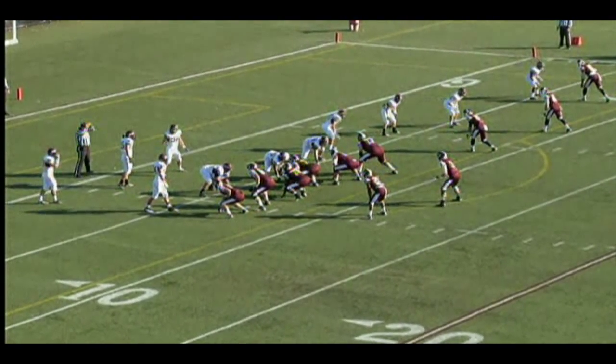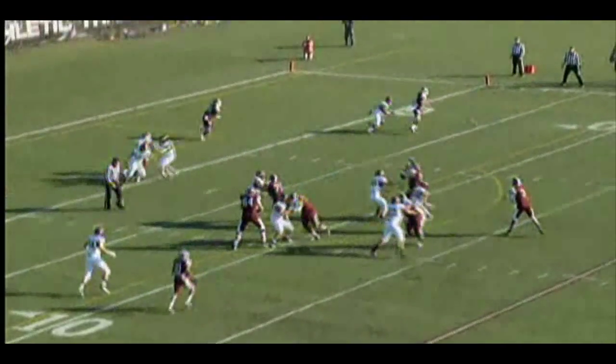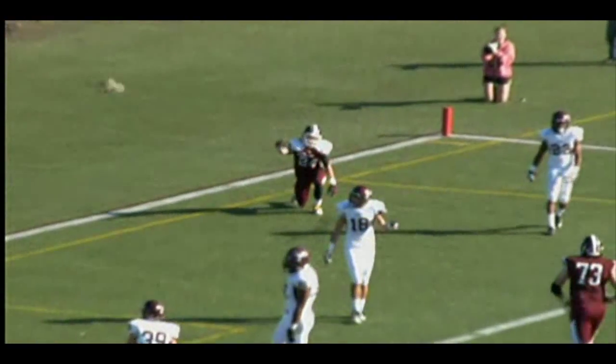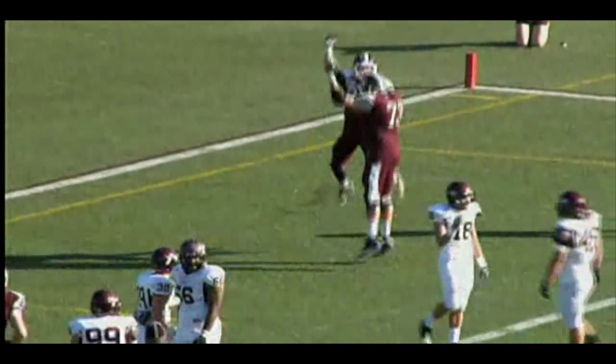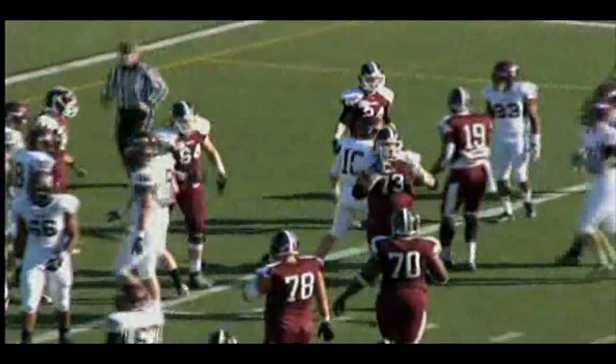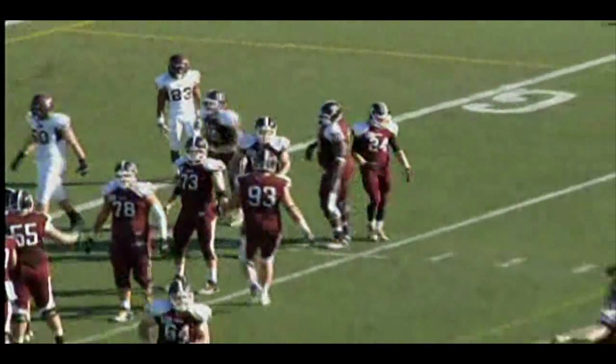Higgins steps up and calls out the protection. Third and goal from the six-yard line. Here's the snap, Higgins with time, he's looking into the end zone — wide open is Wetzel. In the back right corner, and he comes down with it. Brian Wetzel with the grab, and with 5 minutes and 40 seconds to play in the opening quarter, Fordham's on top 13-7 with the extra point coming up.